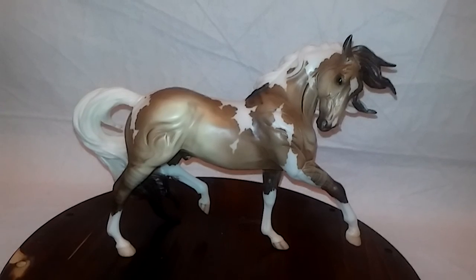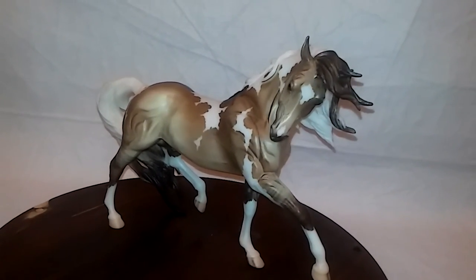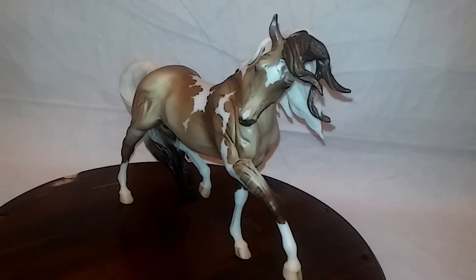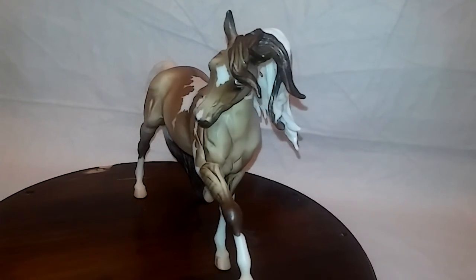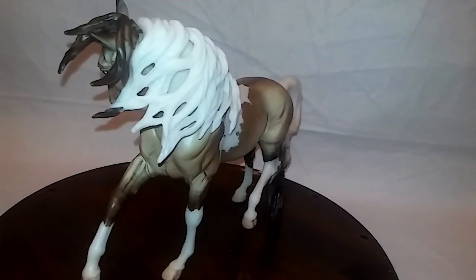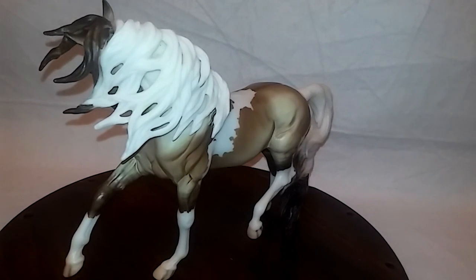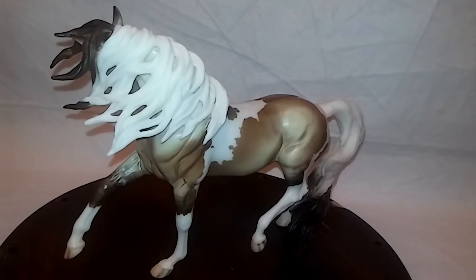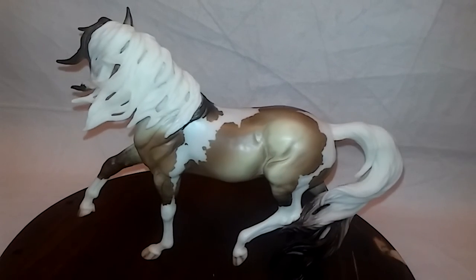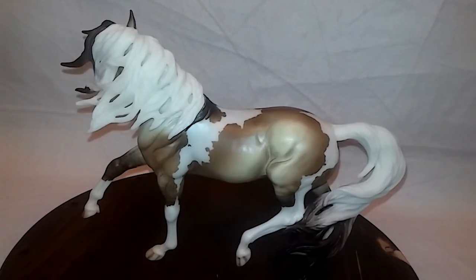The last of my Samba surprise is this beautiful Dunn Pinto. I just think it looks so amazing and stunning because of his amazing shading and coloring. I love how his brown goes good with the white, and he has awesome shading mixed in.